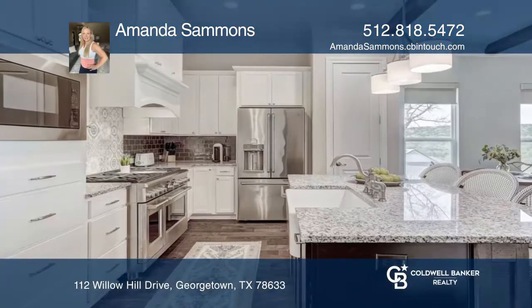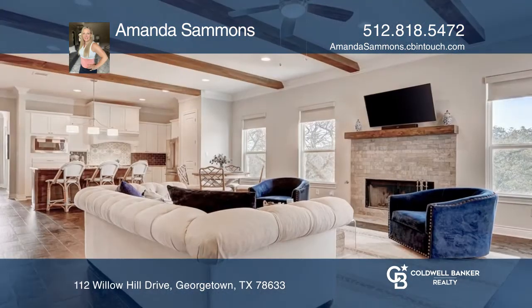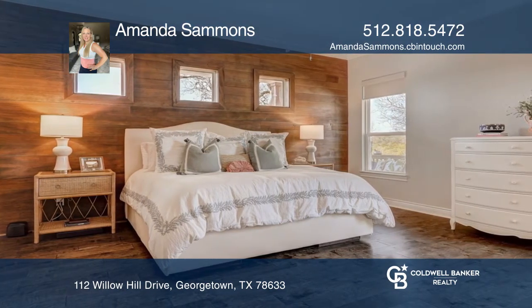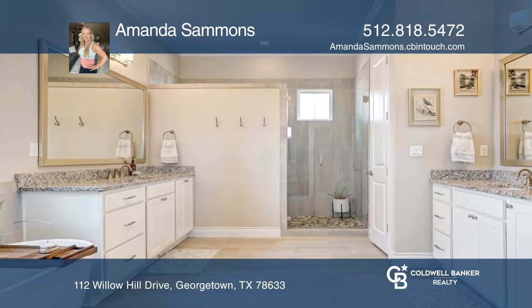Wake up each morning to Hill Country views in this modern Texas farmhouse. Enjoy your chef's kitchen with custom shaker-style cabinets throughout the home, providing ample storage and a cozy fireplace in your living room. An exceptional primary suite bedroom includes a stunning bathroom.